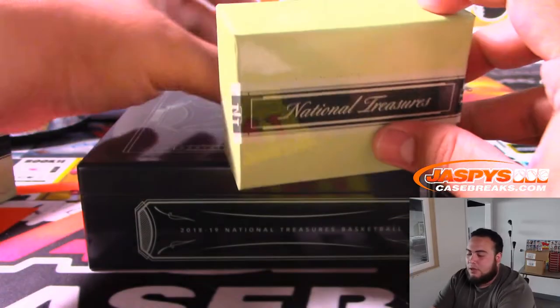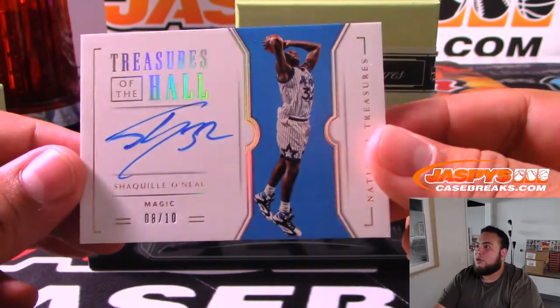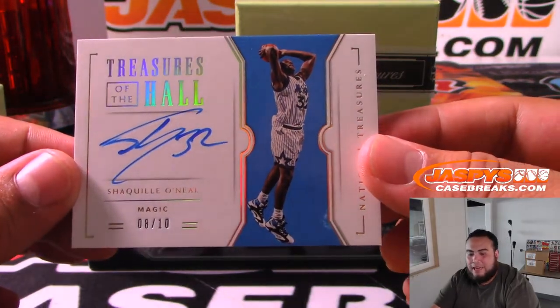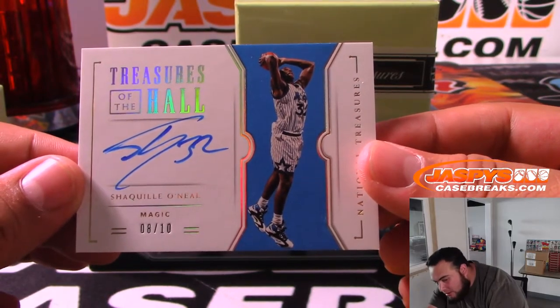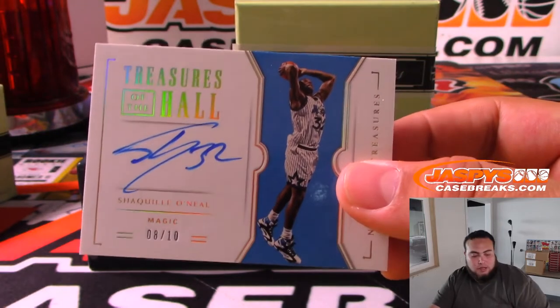And the last one is — Treasures of the Hall — Shaquille O'Neal for the Magic, 8 out of 10, Orlando. That's Ken — there you go man, little Shaquille O'Neal.